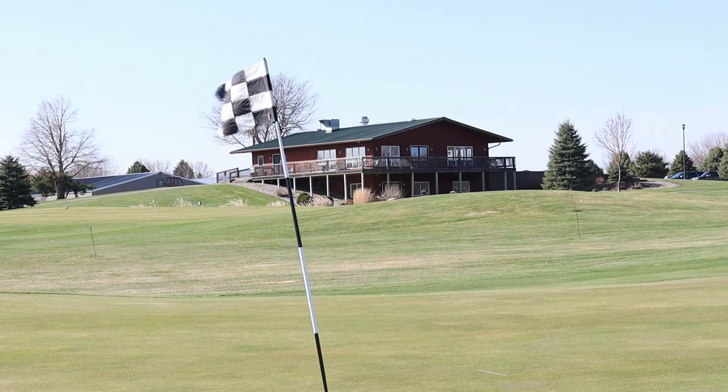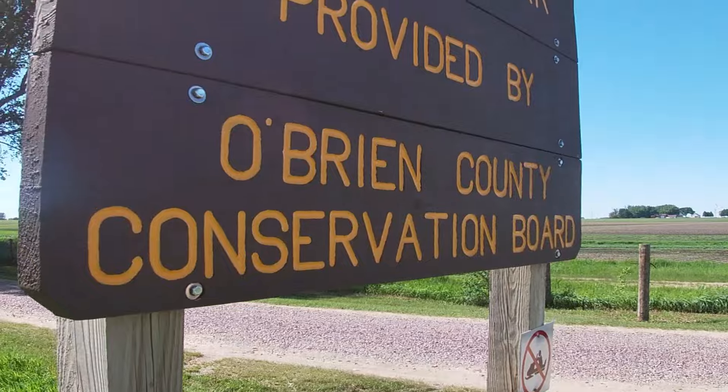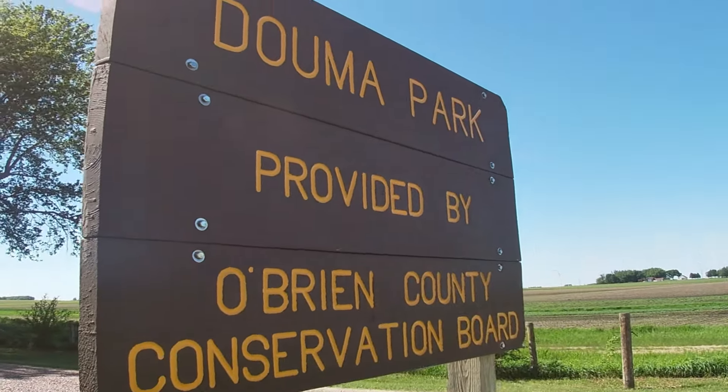Sanborn, being a population of about 1,400, they have all the amenities here. They've got all the entertainment as well. They have two different parks. We've seen the city park — we're going to go out to a county park that's just a few miles outside of town. This is Dalma. Let's go check it.